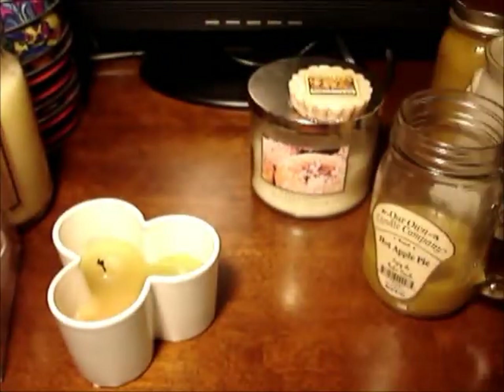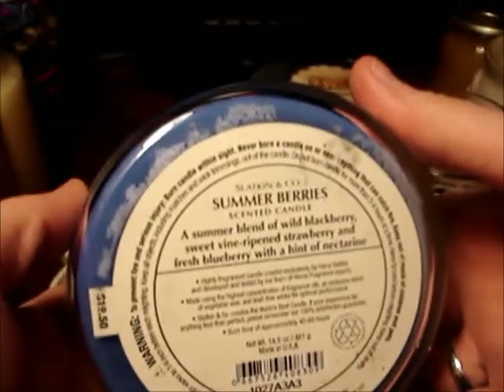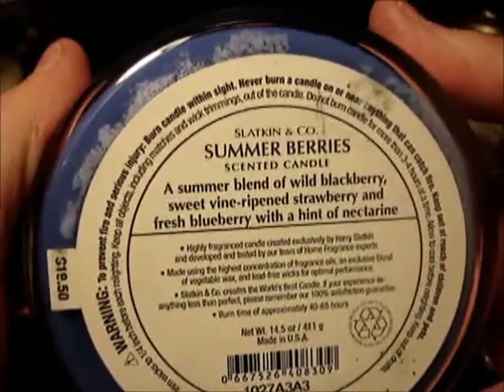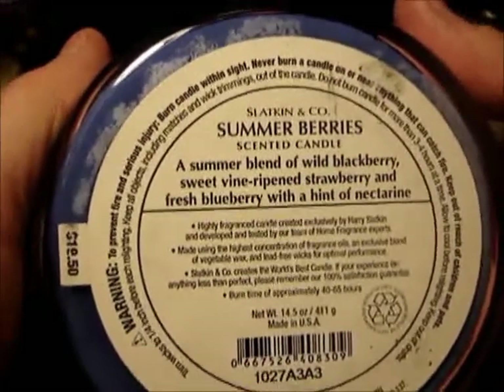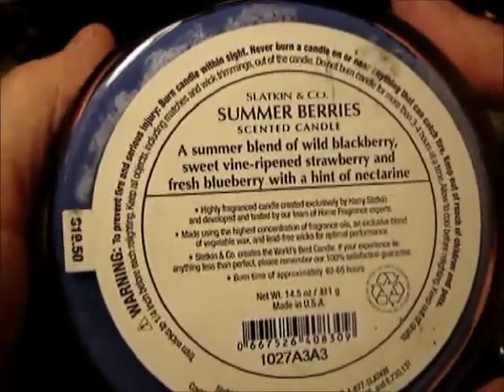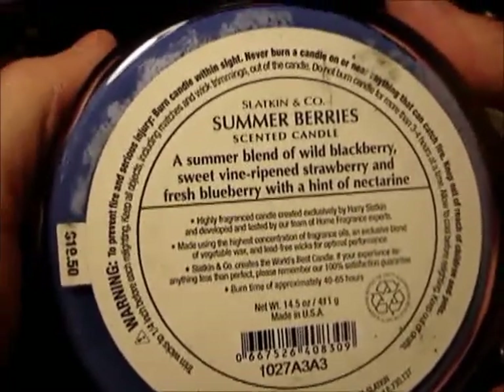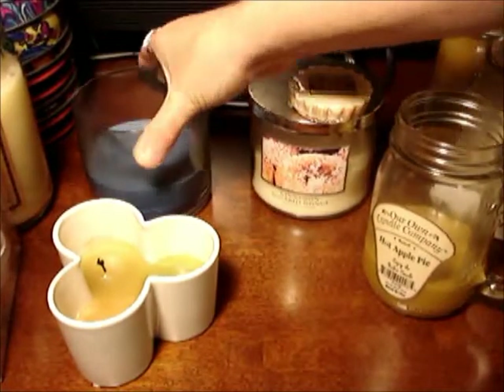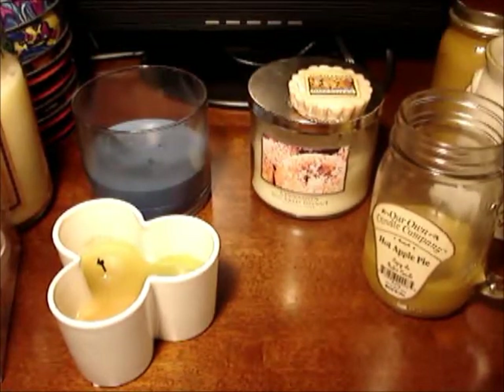Here's my oldie but a goodie — and it doesn't even have a label on it. This is Summer Berries from last year, one of my favorites. It's been 80 and 60 degrees so I said forget it, I'm bringing out Summer Berries. It's a summer blend of wild blackberry, sweet vine-ripened strawberry, and fresh blueberry with a hint of nectarine. I don't think Summer Berries was all that popular — it's not back out yet — but it's a nice sweet scent. I think I like the wallflower of this. I'm using them sparingly but it's strong and lasts the entire time.